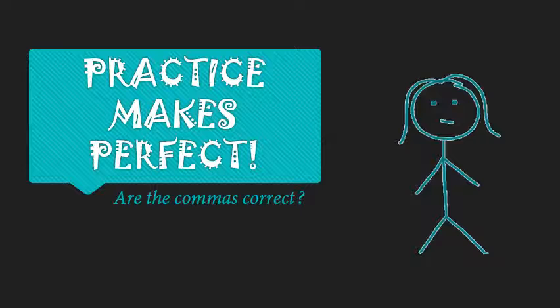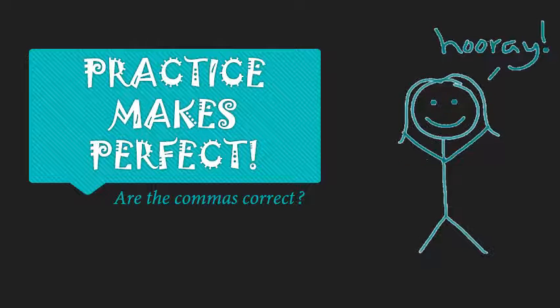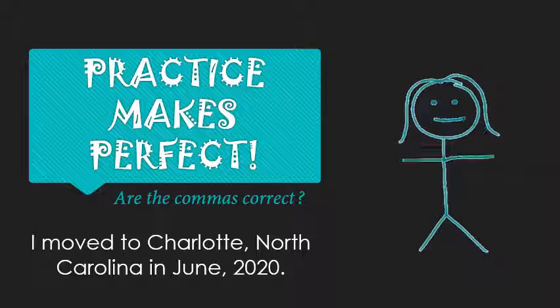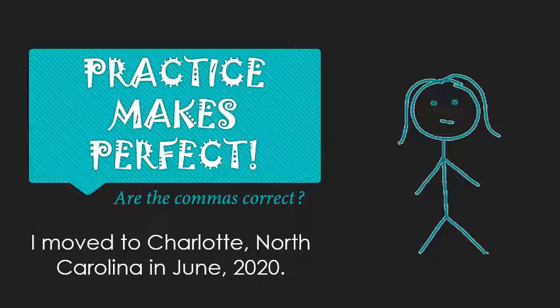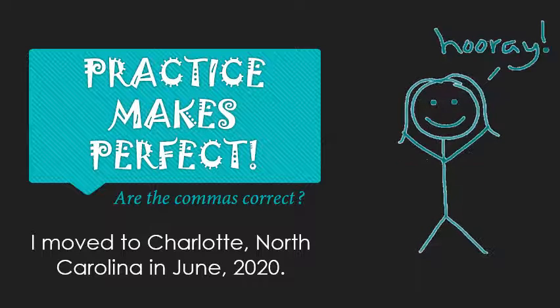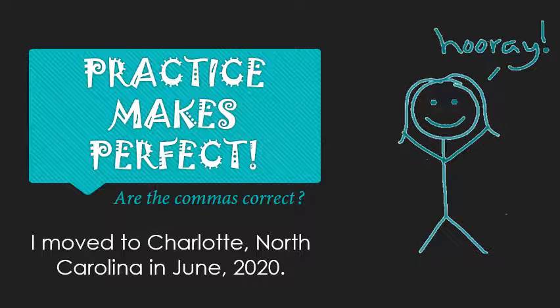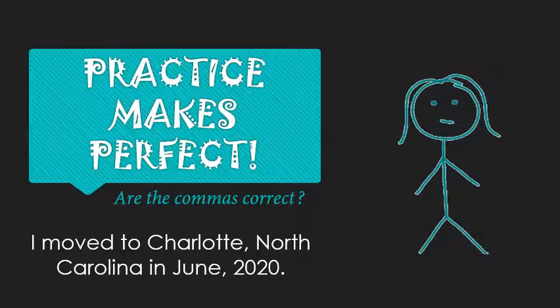Now it's time for a little bit of practice. The question for each sentence is: are the commas correct? For example, in this first sentence: 'I moved to Charlotte, North Carolina in June 2020.' Go ahead, pause the video and try to figure out — are the commas good? Do I need more? Do I need less?